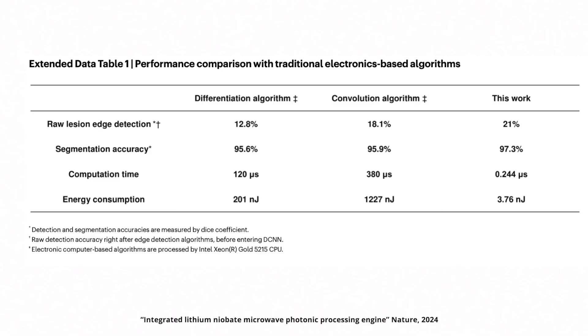In the paper, they claim this chip is extremely low power and fast, and it can solve differential equations and perform image recognition tasks. The huge advantage from mixing light with a microwave signal is that this chip has an ultra-broad processing bandwidth of 67 GHz. For comparison, state-of-the-art 5G communication has a bandwidth of about 400 MHz — roughly 200 times less. That means you can encode a lot of data and process it all at once. According to their table, this chip can perform tasks 1,000 times faster than an Intel Xeon Gold processor with 400 times the power efficiency.